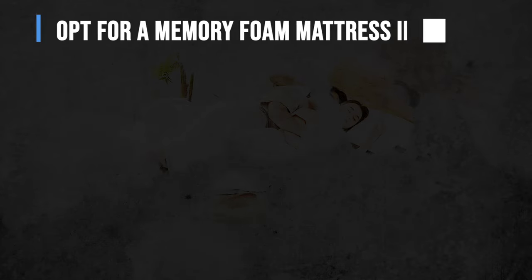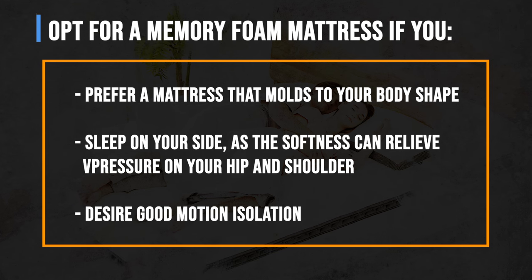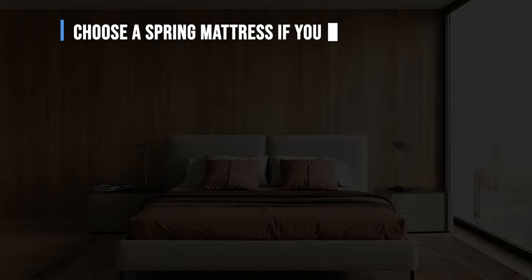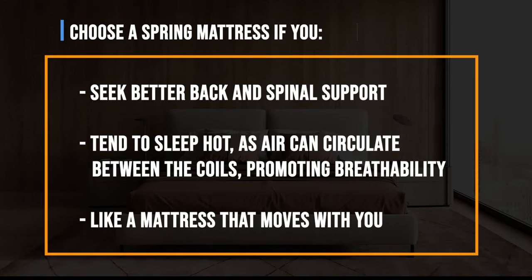To sum it up, opt for a memory foam mattress if you prefer a mattress that molds to your body shape, sleep on your side as the softness can relieve pressure on your hip and shoulder, or desire good motion isolation. Choose a spring mattress if you seek better back and spinal support, tend to sleep hot as air can circulate between the coils promoting breathability, or like a mattress that moves with you.